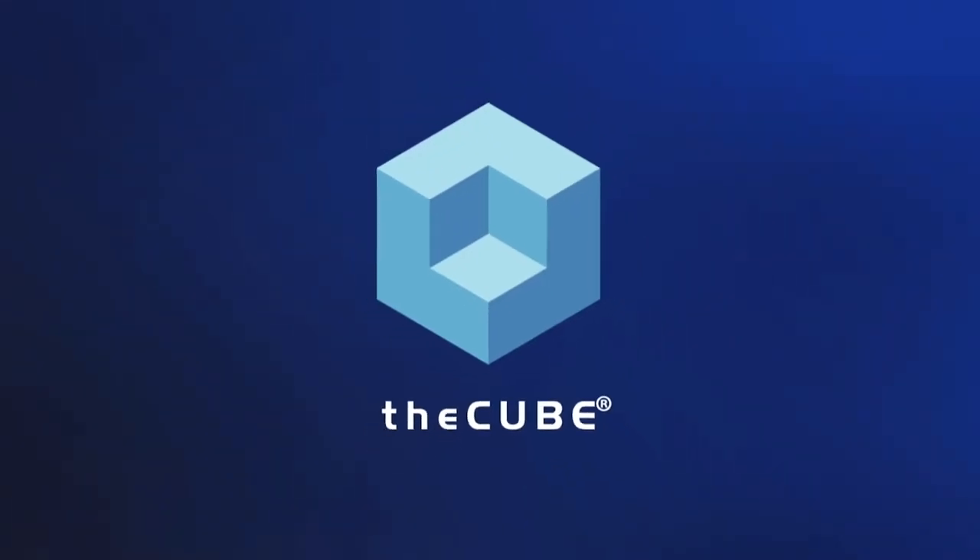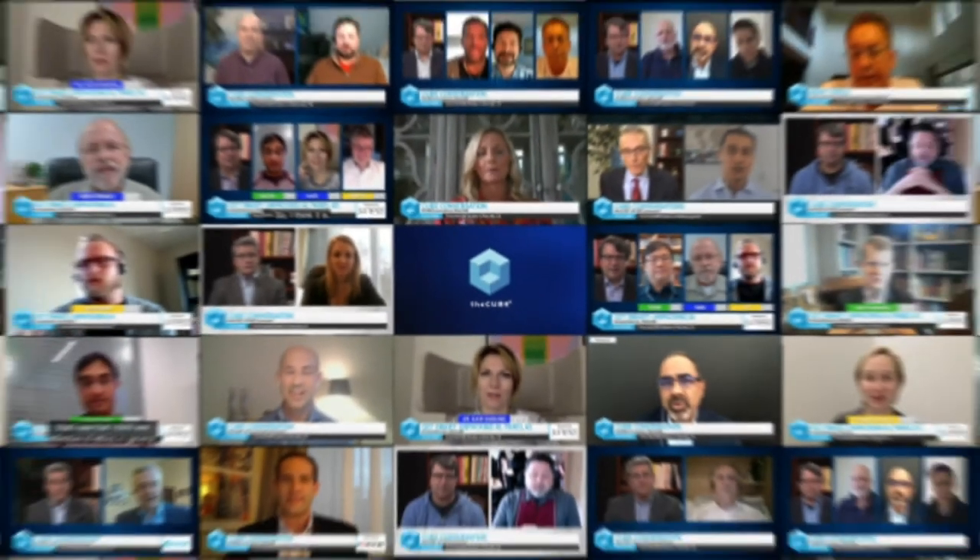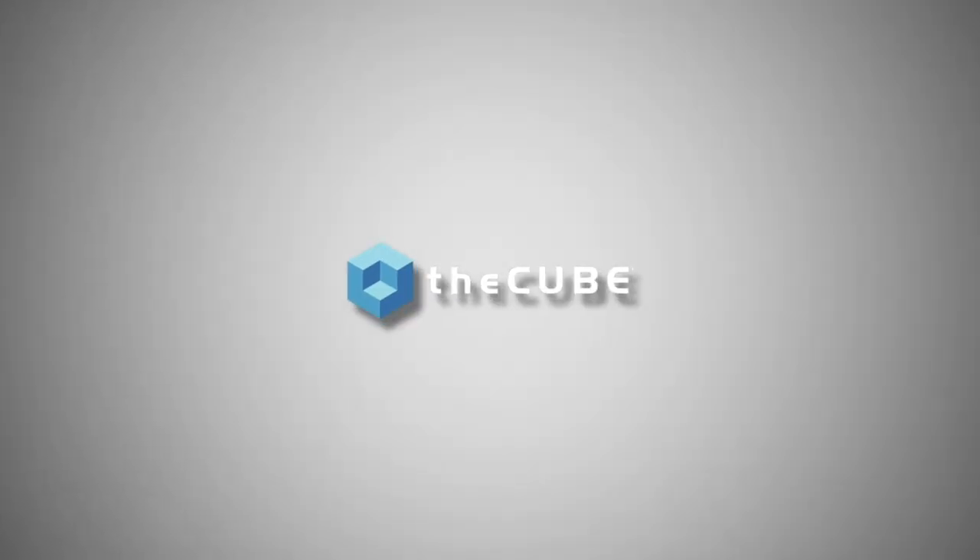From around the globe, it's theCUBE, presenting ActiveDQ — intelligent automation for data quality, brought to you by iOtahoe. Welcome to the sixth episode of the iOtahoe data automation series on theCUBE. We're going to start off with a segment on how to accelerate the adoption of Snowflake with Glenn Grossman, enterprise account executive from Snowflake, and Yousef Khan, head of data services from iOtahoe.